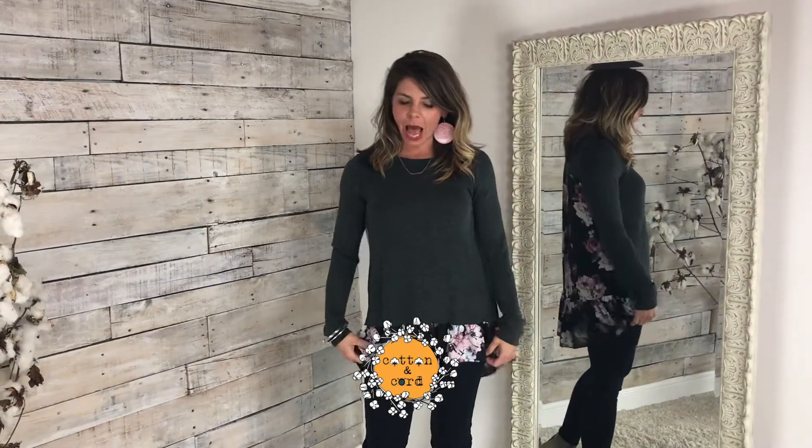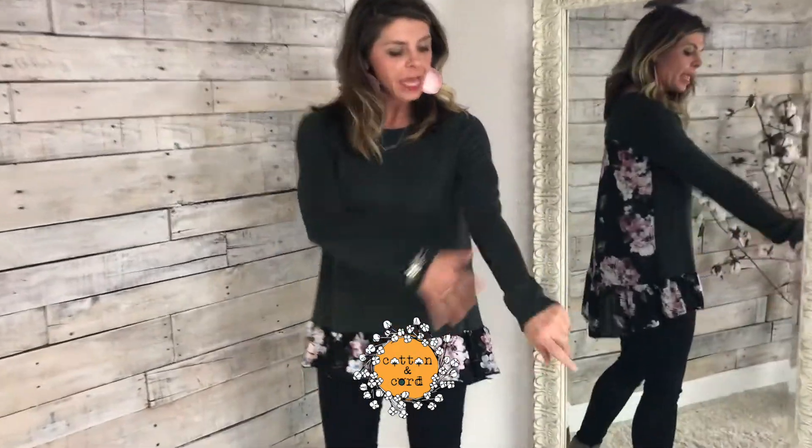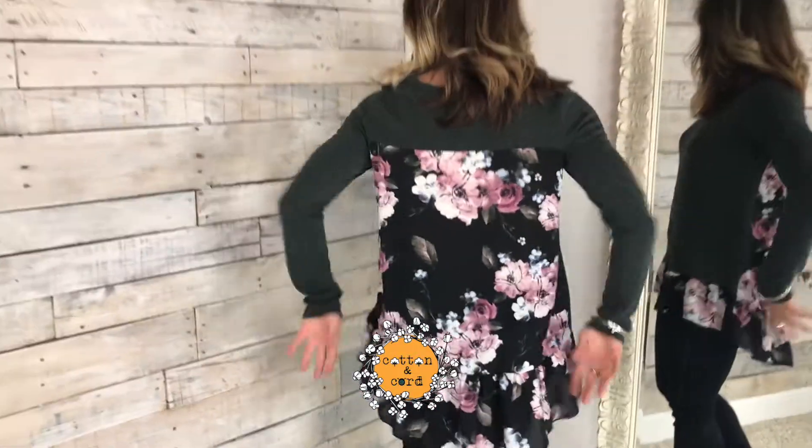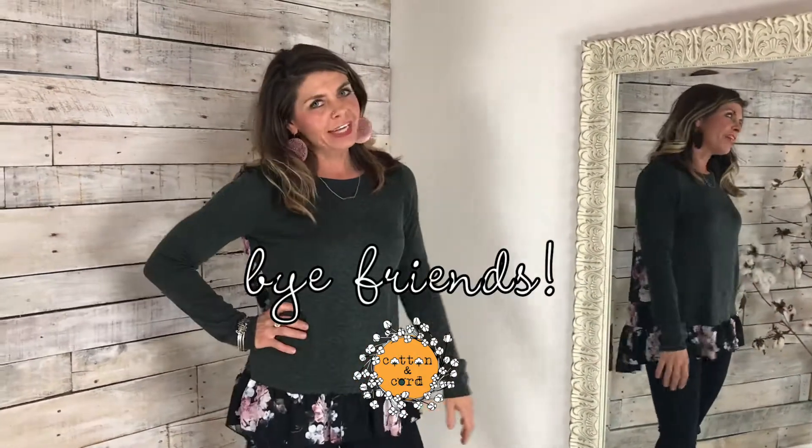This is our hibiscus top and I love it so much — it's got some flower ruffles down at the bottom. It's a really light knit sweater, and in the back it's open all the way. I'm wearing the size small; it's definitely true to size, but it's super fun — check it out!